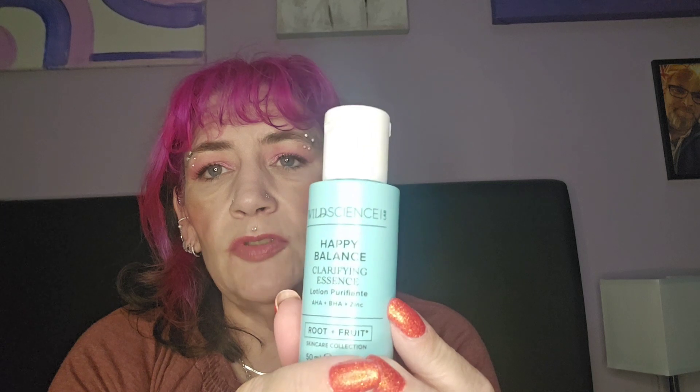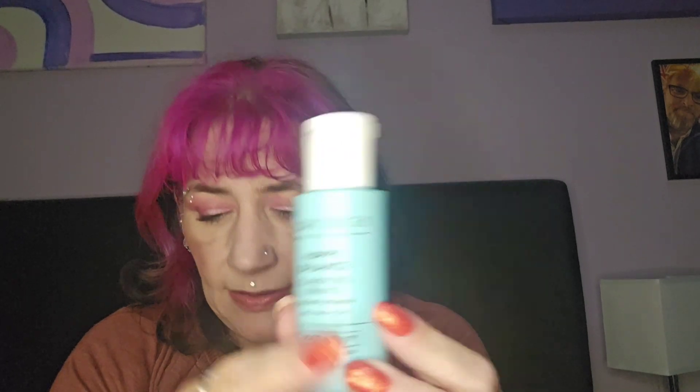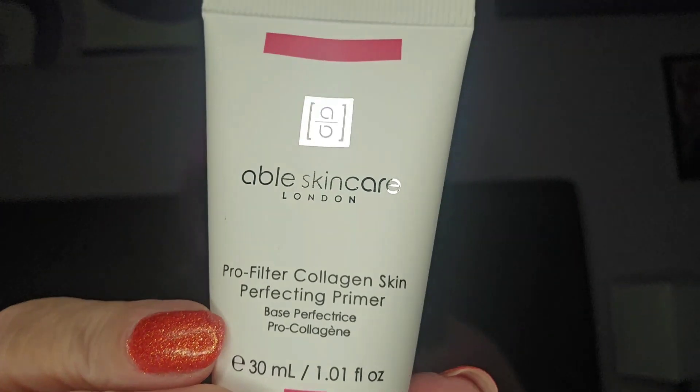Last but not least we have the Able Skincare Pro Filter Collagen Skin Perfecting Primer. This is 30ml, full size, and apparently worth 77 pounds.